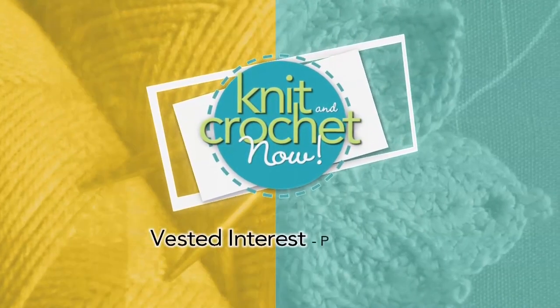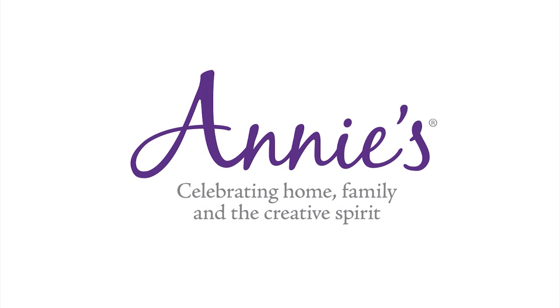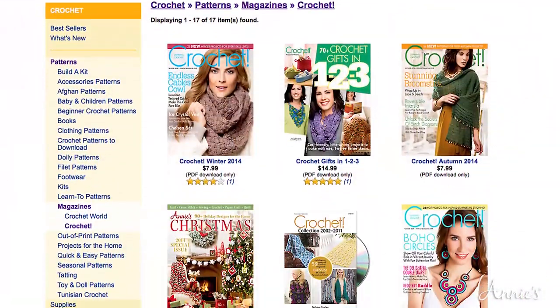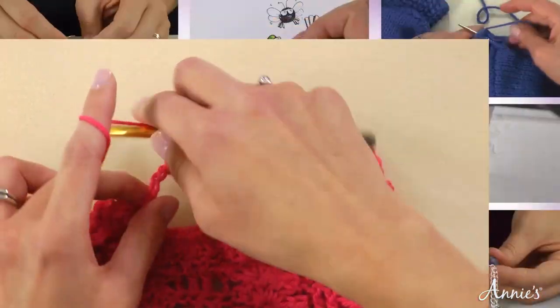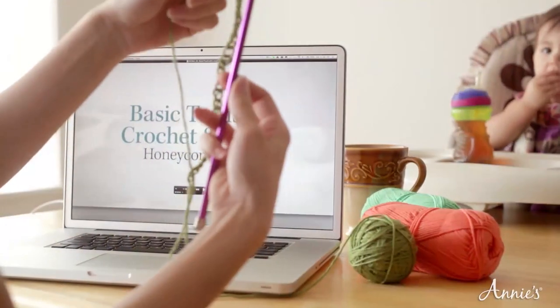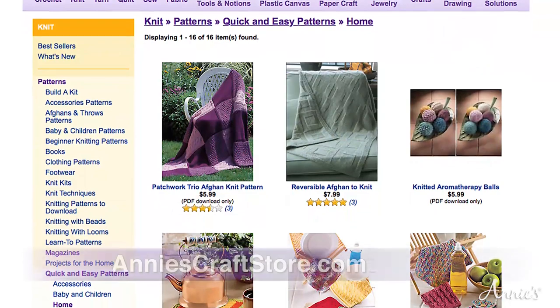Information on today's program, Vested Interest, can be found at knitandcrochetnow.com. Brought to you by Annie's for those who are passionate about yarn and creative expression — Annie's Craft Store showcasing patterns and supplies since 1975, with magazines including Crochet, Creative Knitting, and Crochet World. Few things are more satisfying than learning a new creative skill, and one of the best places to get top quality craft instruction is at anniesonlineclasses.com — with classes in knitting, crochet, and many other crafts. Visit today, watch a free preview, and access your purchased class forever from any browser.